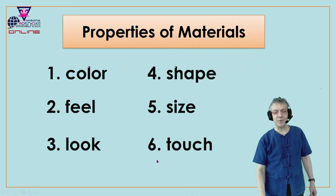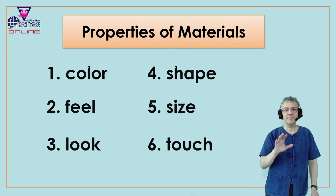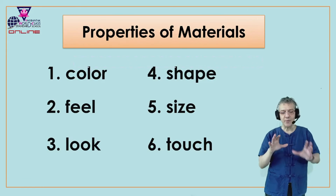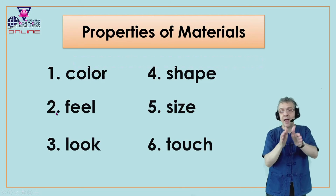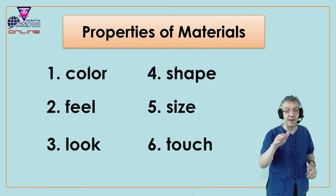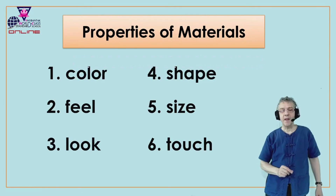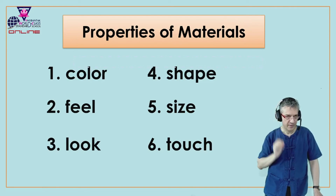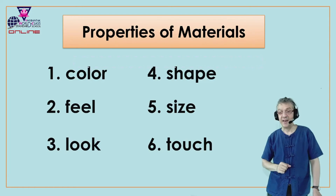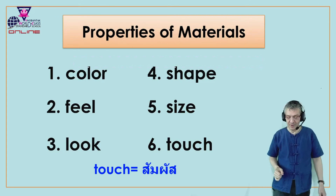Okay, let's look at the last one. Number six is touch. Touch. When we touch something, we can feel it. So number six and number two, feel, they go together — touch and feel. What does it feel like? We must touch it to know how it feels. Everyone say touch. And in Thai we say? How do we say touch? Very good.